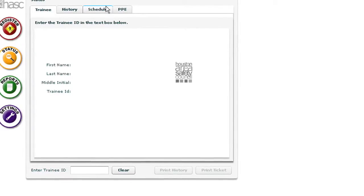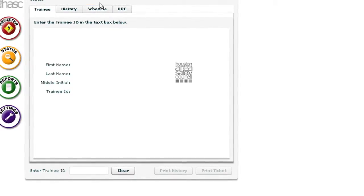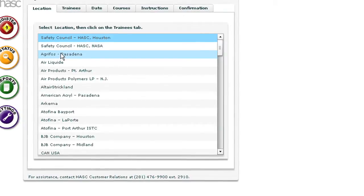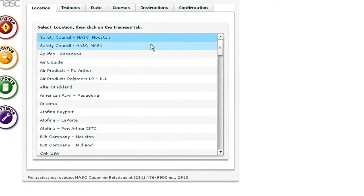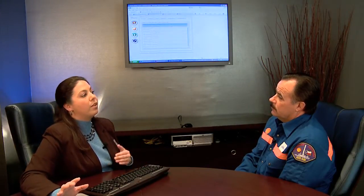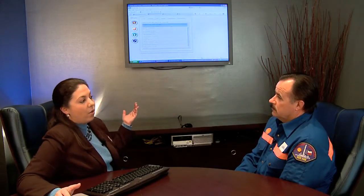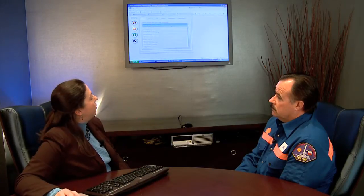The next step is registering your employees for this training experience. To register, you click on the Register tab under the Extranet, and this is only available to members — so it's an important distinction. Non-members register via fax and have to pay upon entry to the Safety Council. Members are billed and have the ability to go online 24 hours a day to register for training.